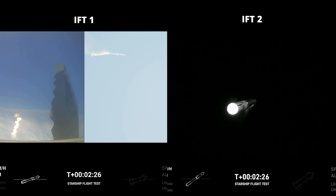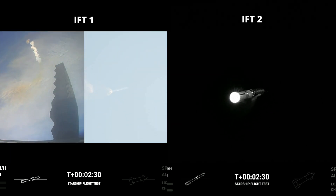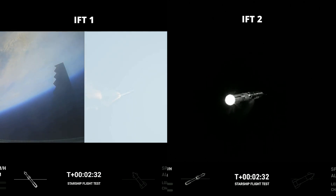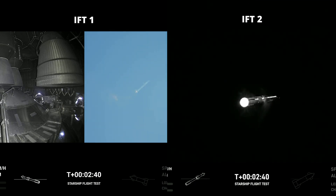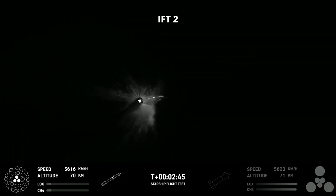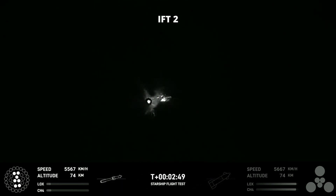And begin a boost-back maneuver for landing in the Gulf. Acquisition of signal in Houston and New Orleans. Continuing to fly — two minutes, 40 seconds. Let's get ready for main engine cutoff. Stage separation. Boost-back startup.